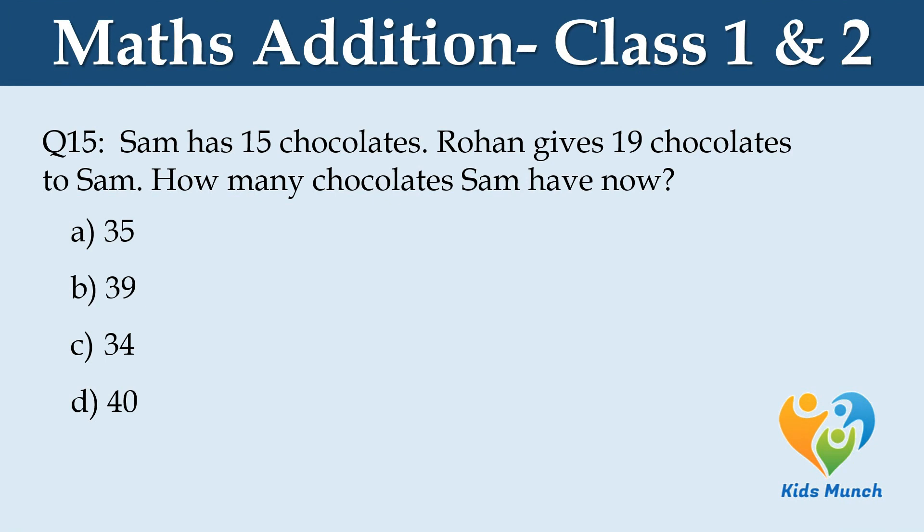Sam has 15 chocolates. Rohan gives 19 chocolates to Sam. How many chocolates does Sam have now? Option A: 35, Option B: 39, Option C: 34, Option D: 40.